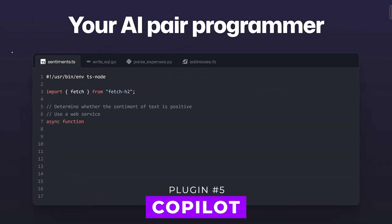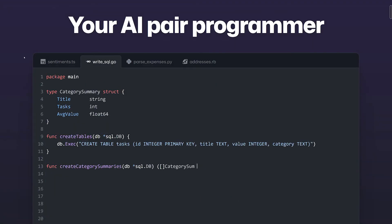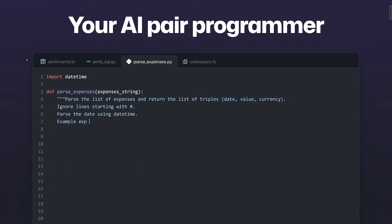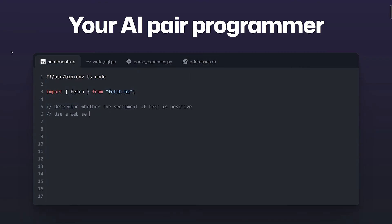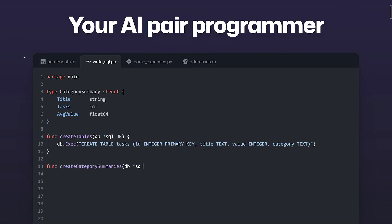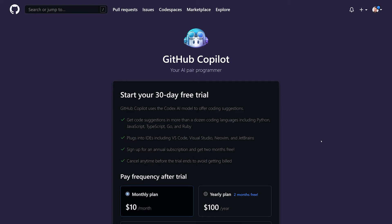And finally, number five: Copilot. This is an AI-powered code completion tool by GitHub that uses OpenAI Codex and advanced NLP and machine learning technologies to help developers write code more efficiently and effectively. The platform provides real-time suggestions and predictions, autocompletes code based on contextual understanding, and can be easily integrated into commonly used IDEs and editors. Copilot supports many programming languages including Python, JavaScript, Ruby, and more, and has a large code base support. Paid plans start at $10 a month.